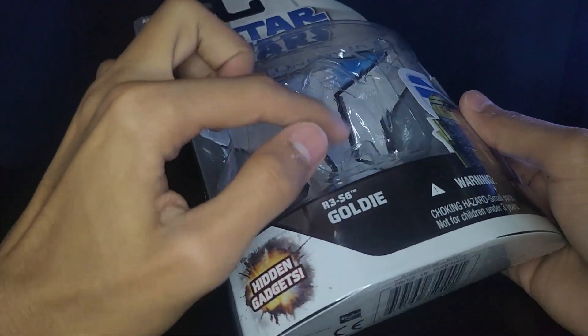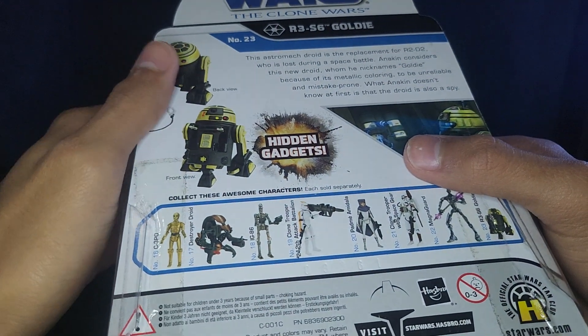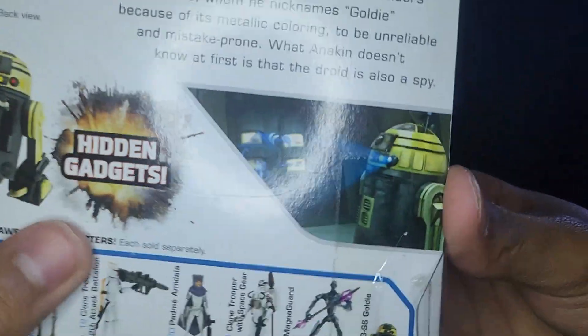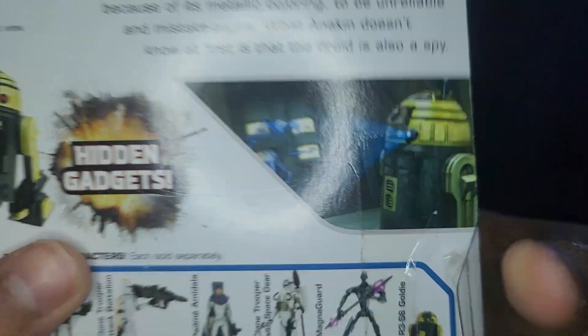He does come in the standard 2008 Stars of Clone Wars packaging. You got a nice picture of R3 there with his blue visor. He is number 23 in the line, and there's a nice picture of the figure as well as a picture of him in the show — that's when he's talking to General Grievous.